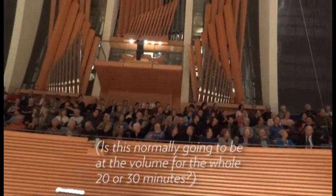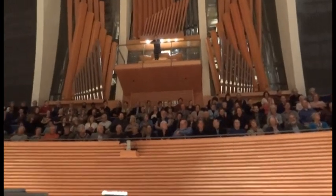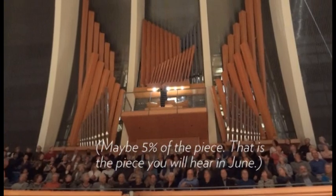Is the piece normally going to be at that volume the whole 20 or 30 minutes? No. Amy, answer the question. Maybe 5% of the piece.